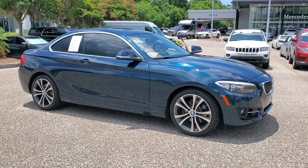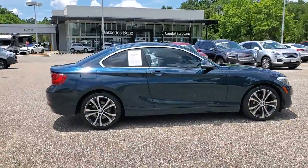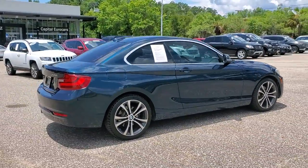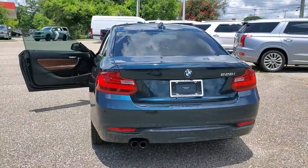Enjoy the view of this 2016 BMW 2 Series. This vehicle is an outstanding buy with fewer than 90,000 miles on the odometer. Enjoy a view of this stylish BMW 2 Series.